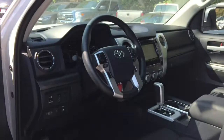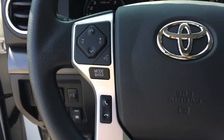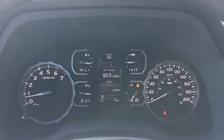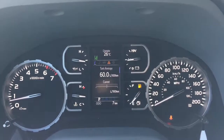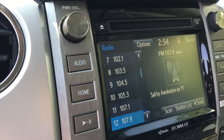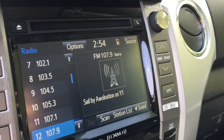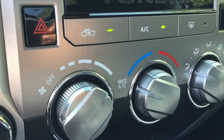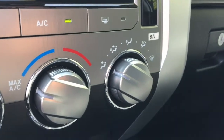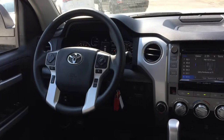Or choose the TRD Sport package to add 20-inch alloys, 7-inch touch panel display audio with navigation, TRD sport-tuned front and rear Bilstein shocks with sport-tuned suspension, TRD front and rear sway bars, TRD decals, clearance and backup sensors, vehicle anti-theft, auto-dimming rear view mirror with digital compass, color-keyed heated power side view mirrors, power sliding rear window, garage door opener, hood scoop, color-keyed front and rear bumpers, LED headlamps and fog lamps, and TRD shift knob.